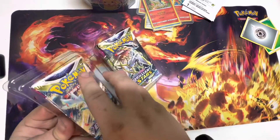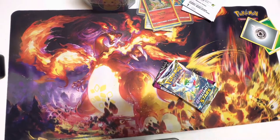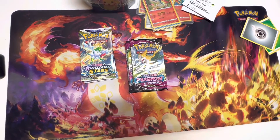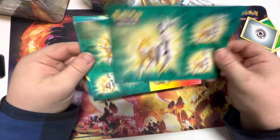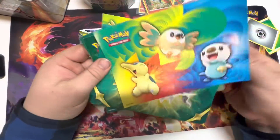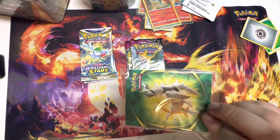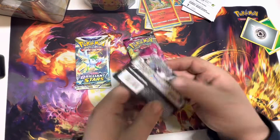For our packs we have two Brilliant Stars and three Fusion Strike. The tin also has stickers, a notebook, and a mini portfolio. Let's jump into it, starting with our Fusion Strike packs.